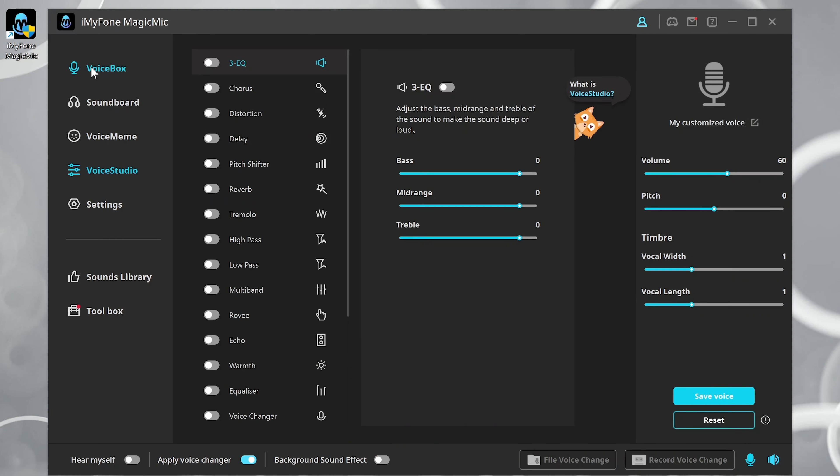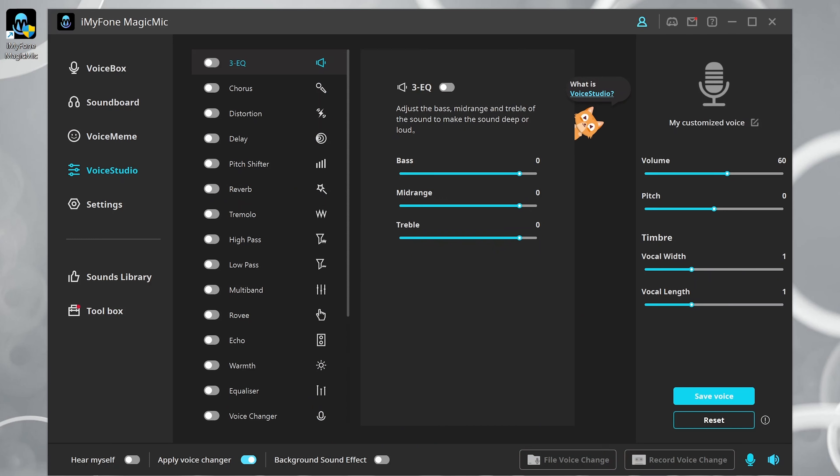There's also a voice studio that enables you to tune your voice the way you want it to sound. So you can record your own effects of how you want your voice to sound, save it as a preset, and then use it whenever you like. And that is pretty cool.